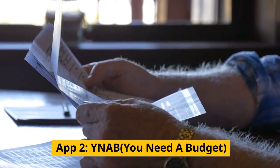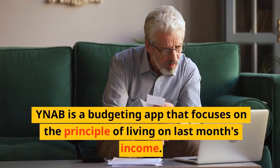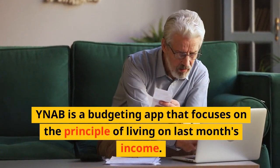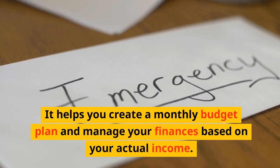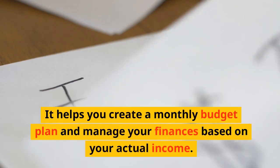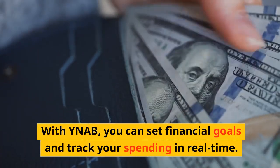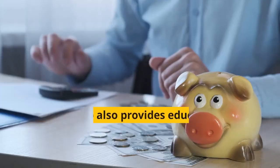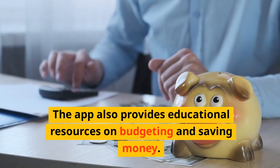App 2: YNAB — You Need a Budget. YNAB is a budgeting app that focuses on the principle of living on last month's income. It helps you create a monthly budget plan and manage your finances based on your actual income. With YNAB, you can set financial goals and track your spending in real time. The app also provides educational resources on budgeting and saving money.